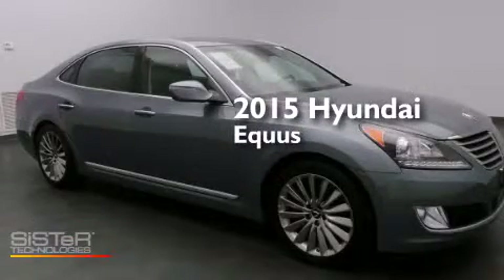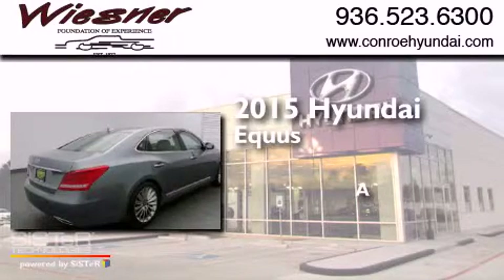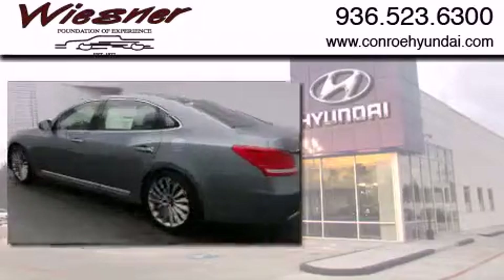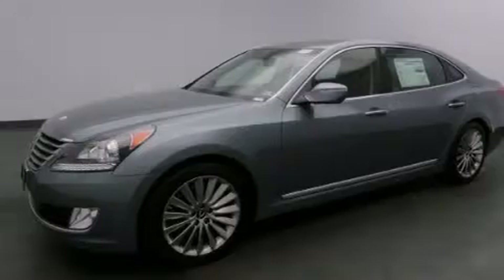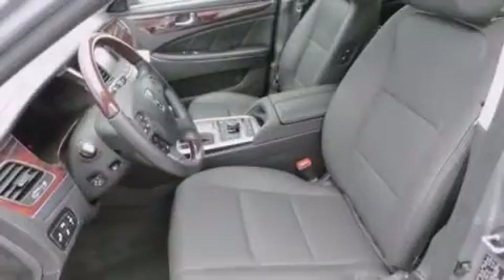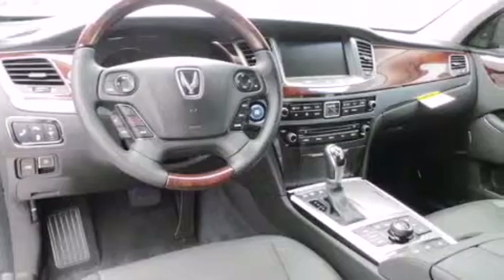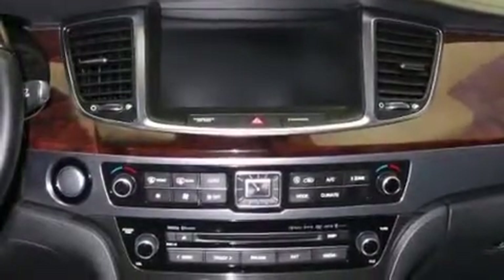This is a brand new 2015 Hyundai Equus. Its top features include a navigation system, Bluetooth mobile device connectivity, a rearview camera, a sunroof, high-intensity headlights, Hyundai Blue Link, a premium audio system, and commercial-free satellite radio.